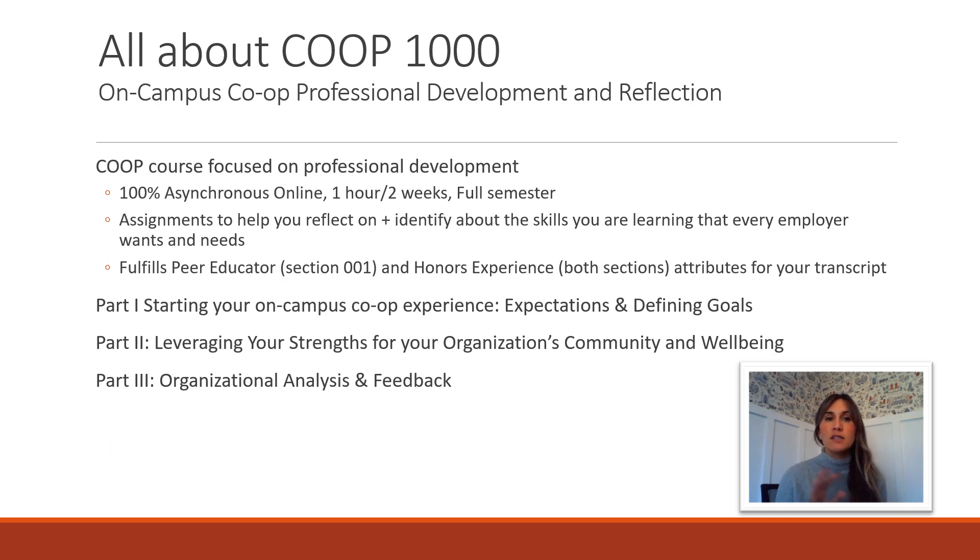The class is broken down into three parts. Part one is getting started in the on-campus co-op experience, setting expectations and defining your goals for the role. Part two is leveraging your strengths for your organization's community and well-being — understanding what strengths and weaknesses you bring. Part three transitions into applying that in the greater context of an organization, thinking about different roles, and how to give and receive feedback from your supervisor.